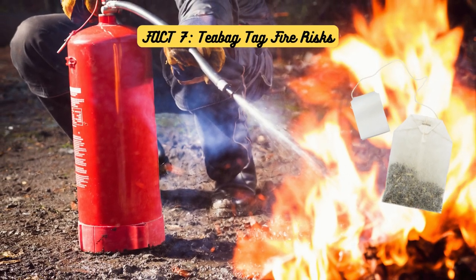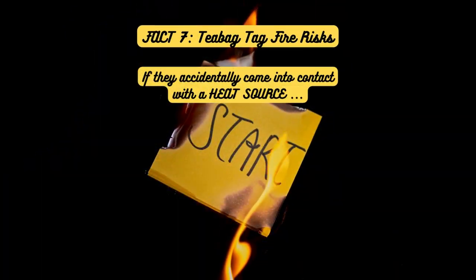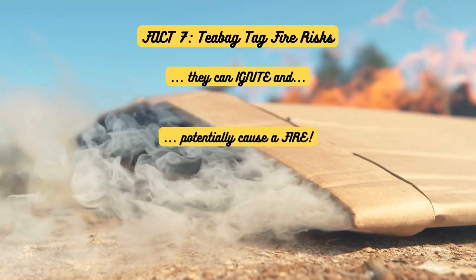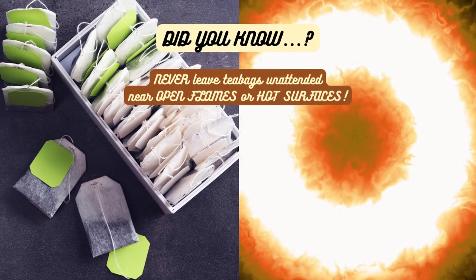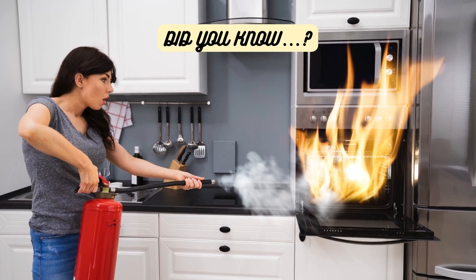Fact 7: Teabag Tag Fire Risks. Believe it or not, those little paper tags on teabags can be flammable. If they accidentally come into contact with a heat source like a cooker or candle flame, they can ignite and potentially cause a fire. So be careful where you leave your teabags — never leave them unattended near open flames or hot surfaces.